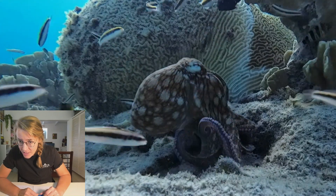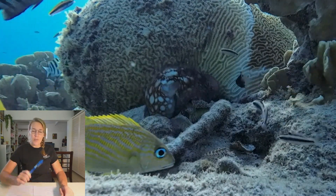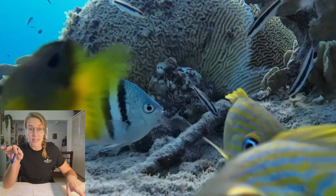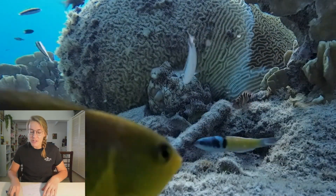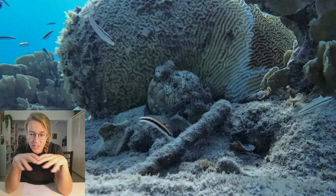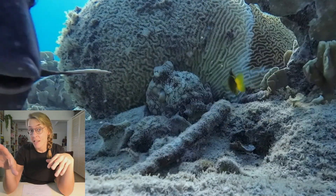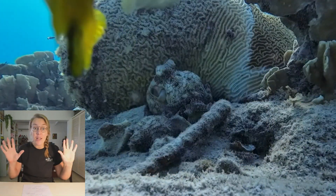And look at the color change — he goes black. It's amazing. So how does an octopus do that? I looked something up. There's a video called 'The Insane Biology of the Octopus' — I really recommend you watch it if you think it's interesting. The octopus's arms have two-thirds of his neurons, so he can actually taste, smell, and think with his arms.